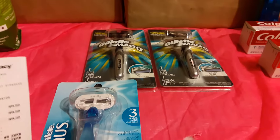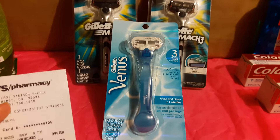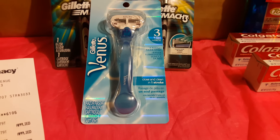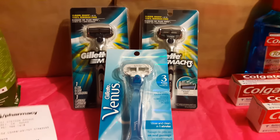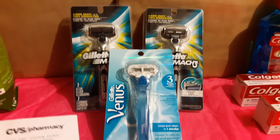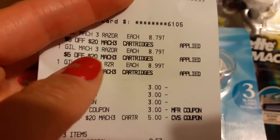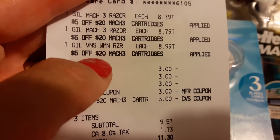I turned around with those $3 and bought the razors. The cheapest razors my store had were the Gillette's at $8.79. When you buy two, you get a $6 ECB. I had a $5 off of $20 that I wanted to use, so I needed to get my total up to $20. I also picked up the Venus razor because they only had two Gillette's and one Venus.